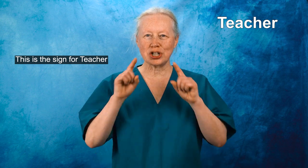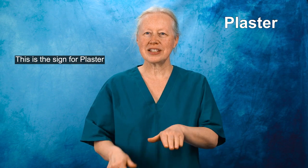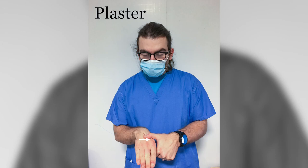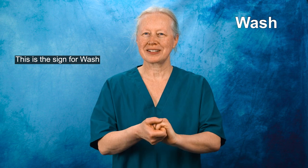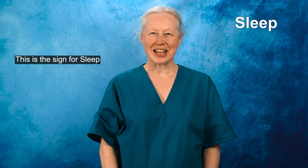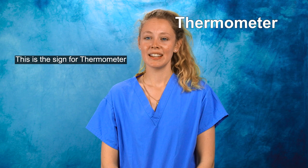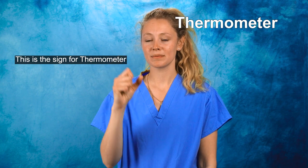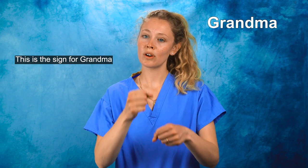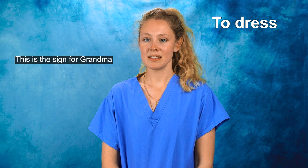This is the sign for Teacher. This is the sign for Plaster. This is the sign for Wash. This is the sign for Sleep. This is the sign for Thermometer. This is the sign for Grandma. This is the sign for Dress.